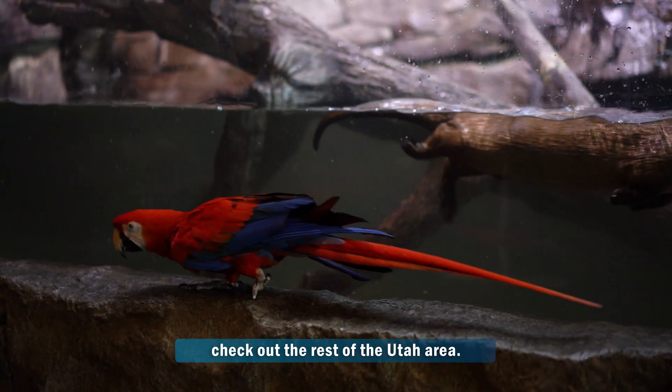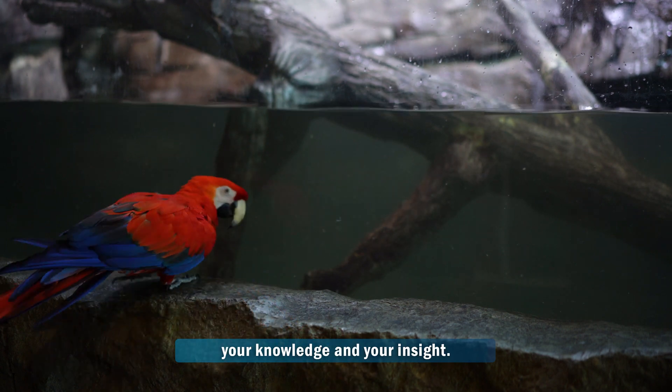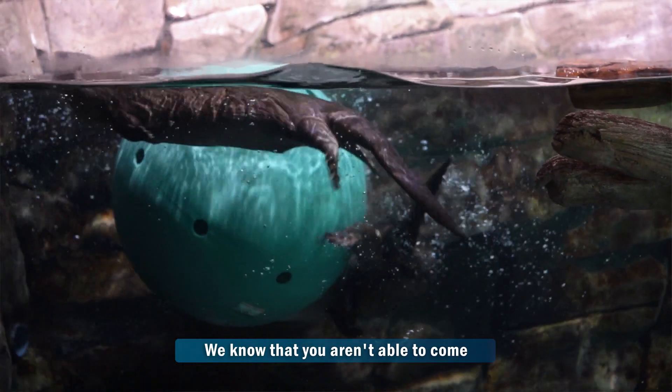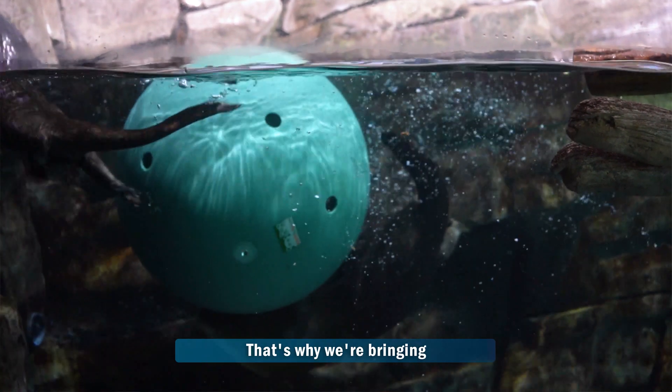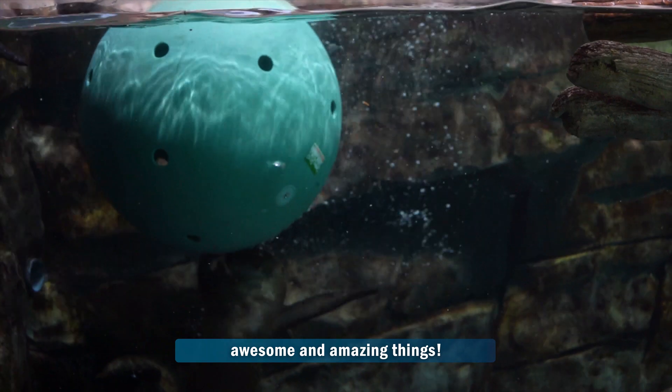Now it looks like Scarlett and I want to check out the rest of the Utah area. Thank you so much for sharing your knowledge and your expertise. And thank you guys for tuning in. We know that you guys aren't able to come to the aquarium right now — that's why we're bringing the aquarium to you. Tune in next time to see some more awesome and amazing things.